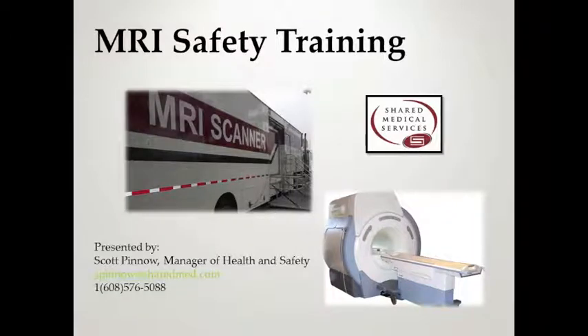Hello, this is Scott Pinnow in the safety department. We are going to cover Level 2 MRI safety training. This will meet the requirements for Level 2 training for all MRI staff of Shared Medical Services — your technologists, driver medical assistants, and medical assistants — all team members working in and around the MRI scanner. If you have questions related to this training, you can talk to your regional operations manager or contact me at the email address and phone number listed on the bottom of the screen.